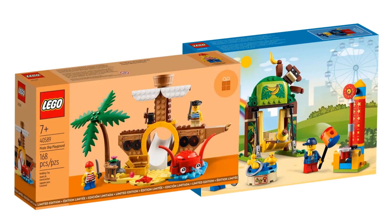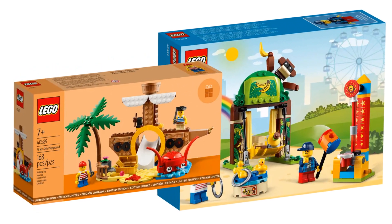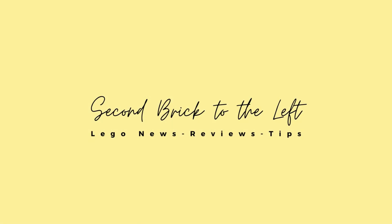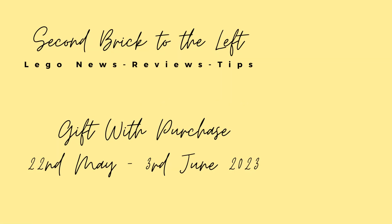Two new gift with purchases are available over at lego.com. Let's talk about them in this video. Hello everyone, welcome to Second Brick to the Left. Here we talk about Lego sets, news, reviews and tips. Before we dive in, please be sure to hit the subscribe button so you don't miss out on future videos.